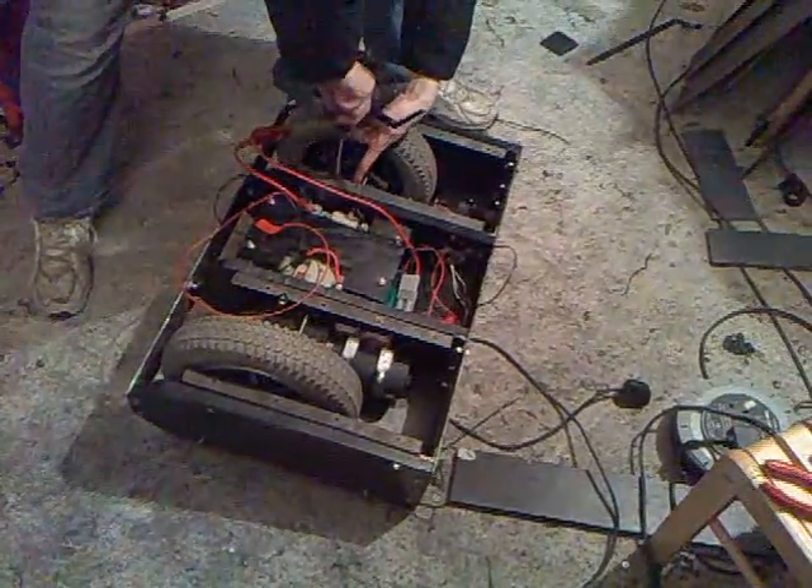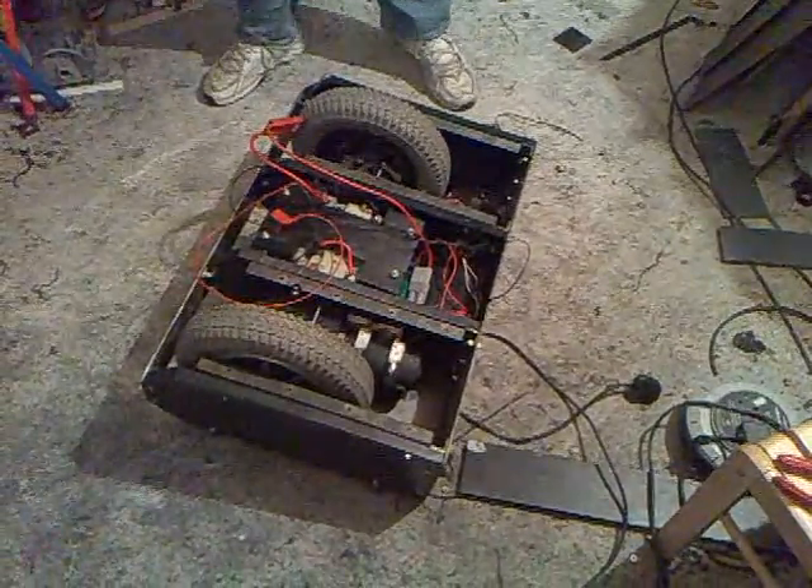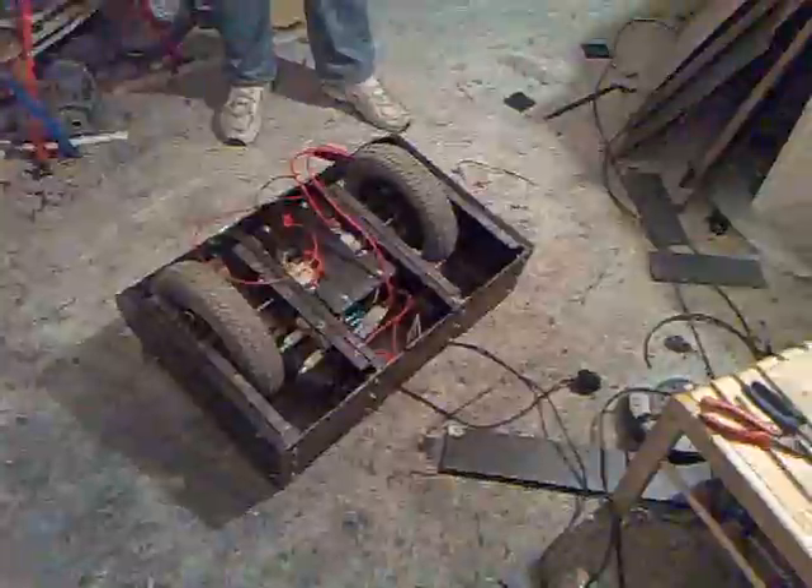We're just about to set the robot off park, and this should be the first time it moves. Very low battery. I'm standing well back.